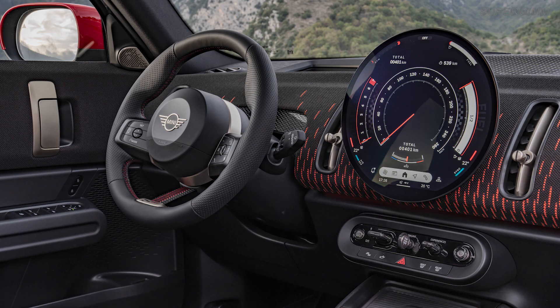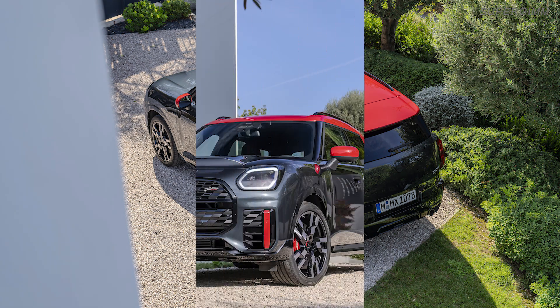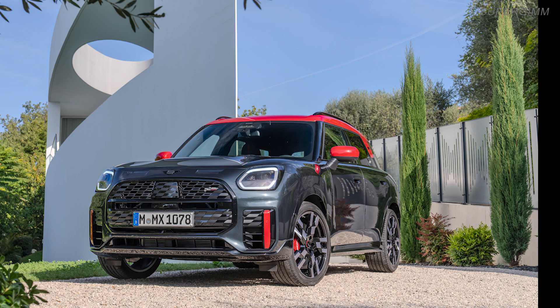The Mini John Cooper Works Countryman embodies a unique combination of style, power and a sense of adventure. With its powerful 300-horsepower engine and sporty design, it is the perfect companion for anyone looking for something special.